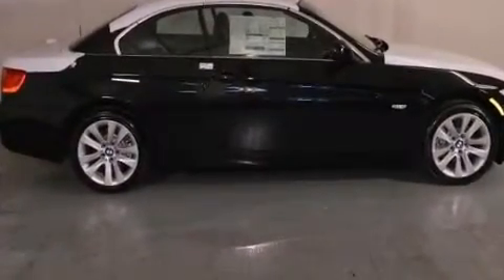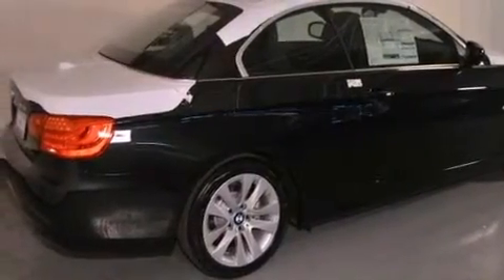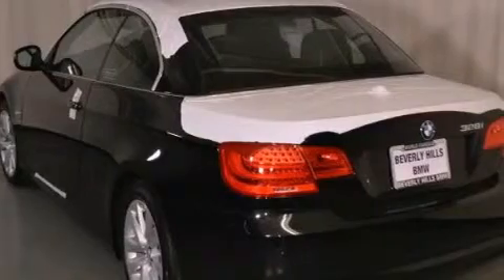Its top features and packages include the Premium Package, a Convenience Package, a Navigation System, and High-Intensity Discharge Headlights.